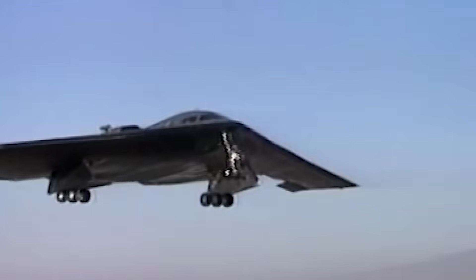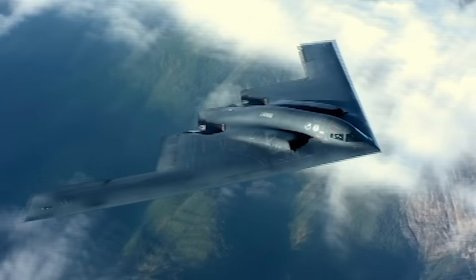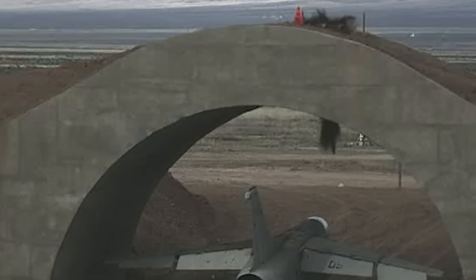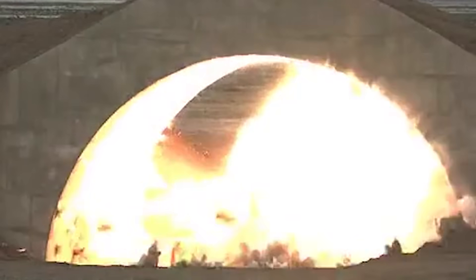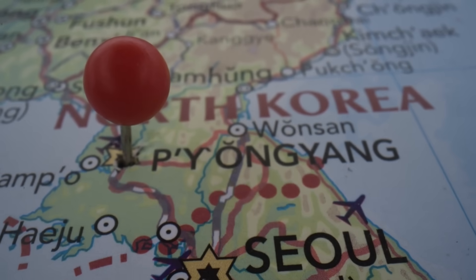In October of 2017, B-2 Spirit bombers were spotted in Missouri practicing exercises that involved targeting a VIP command post or leadership relocation sites. Some believed the bombers were practicing with MOPs and were trying to simulate a retaliatory attack against North Korea, with the fake scenario involving eliminating Kim Jong-un and the country's leadership.